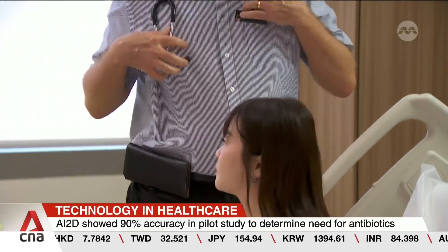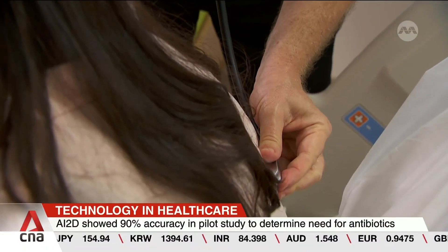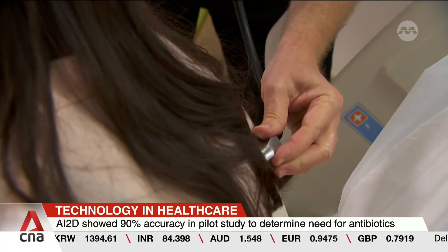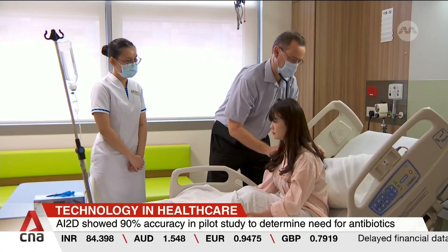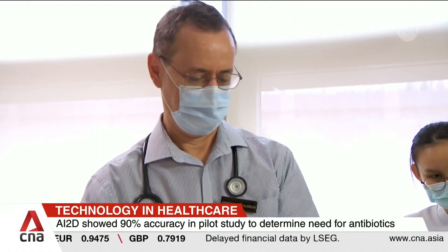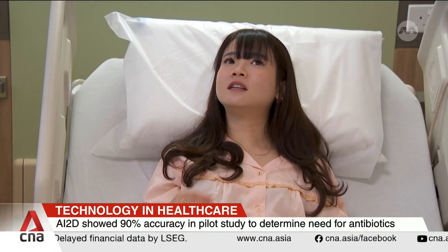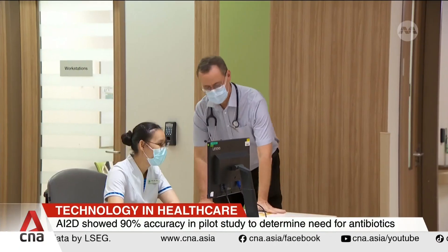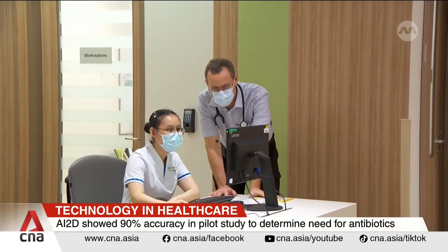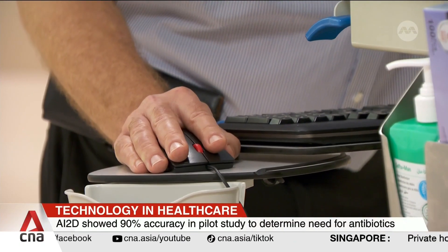Called Augmented Intelligence in Infectious Disease, or AI2D, it currently targets pneumonia, providing information to deduce whether a patient is suffering from a viral or bacterial pneumonia. The pilot validation study showed that upon a patient's first diagnosis, the system accurately determined whether antibiotics were necessary in 9 out of 10 cases — significantly higher than the 6 out of 10 by doctors.